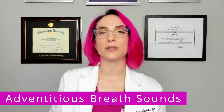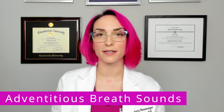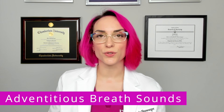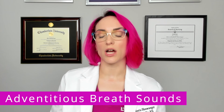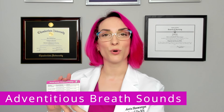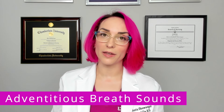Today I'm going to be talking about different types of adventitious — which means unexpected — breath sounds. These breath sounds include fine crackles, coarse crackles, wheeze, ronchi, and friction rub. I want to call your attention to this card in the health assessment deck, which has a nice table that shows all of the different sounds, their sound quality, and possible causes.